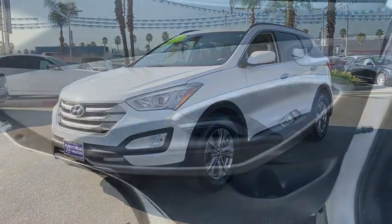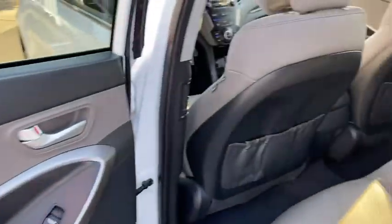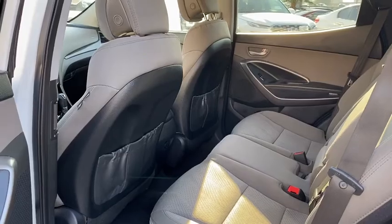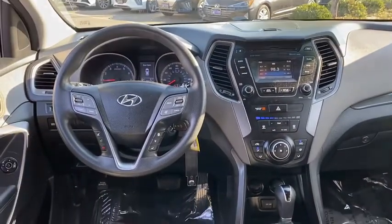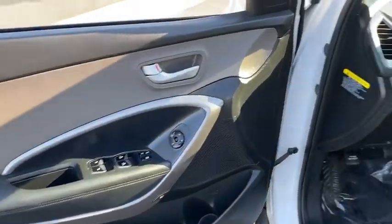Front wheel drive, child safety locks, bucket seats, power door locks, security system, CD player, power windows, MP3 playback stereo, trip computer, remote keyless entry, daytime running lights.